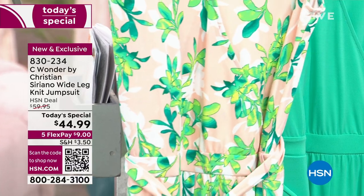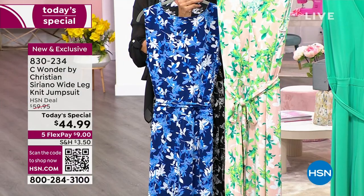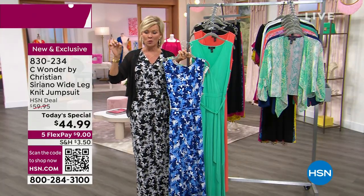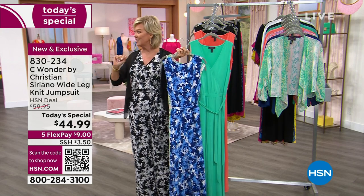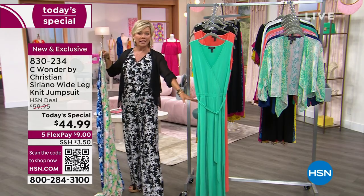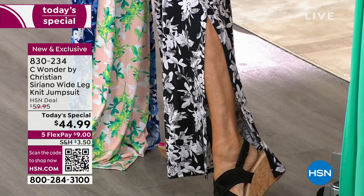Now, you haven't seen a certain feature that I'm very excited to share with you. We just wanted to make sure you saw all the colors, prints, and remind you that it's available in petite, average, and tall — 26, 29, and 32 inches for the tall gals. This fabulous piece is not only a wide leg jumpsuit, which is my favorite.